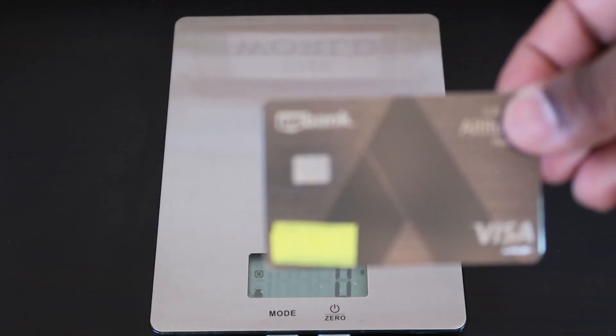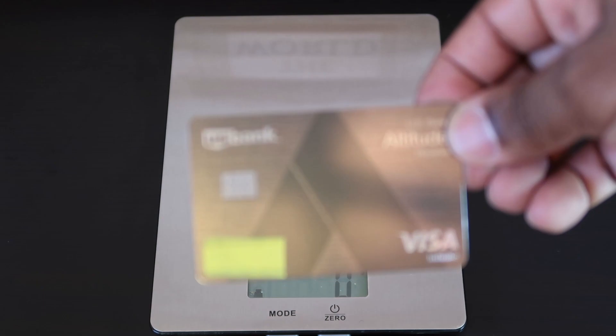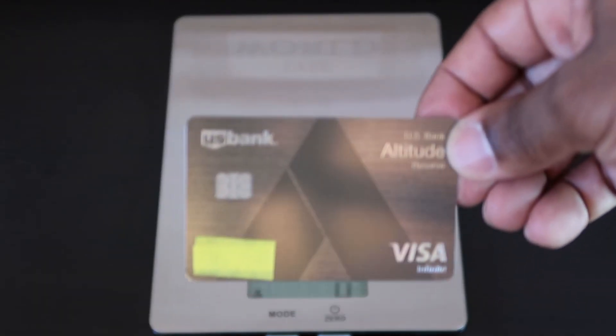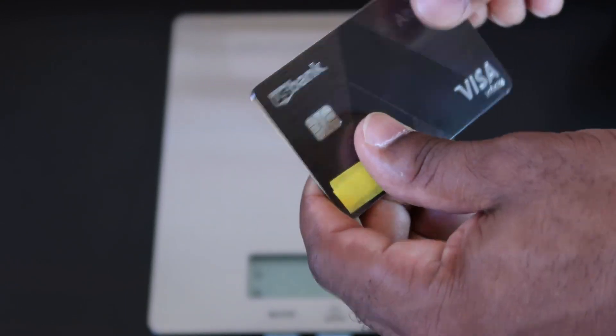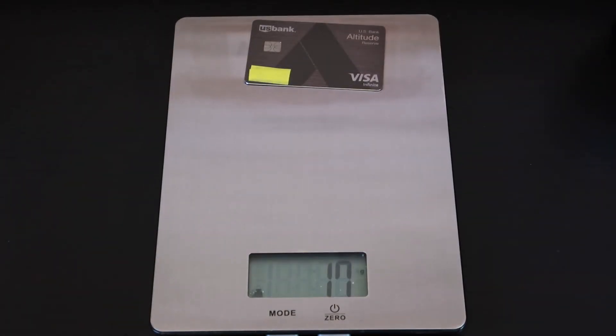Next is the U.S. Bank Altitude Reserve — or should I say my Costco card. This one's really stiff. This might be heavy. That one comes out to 17 grams.